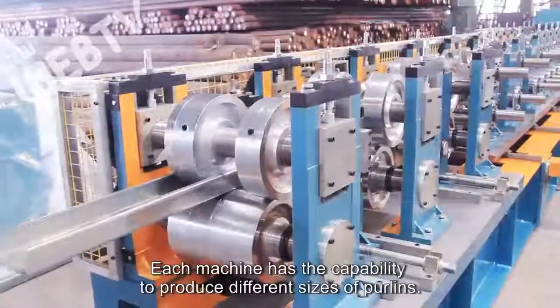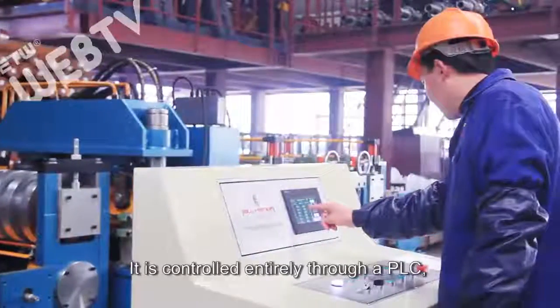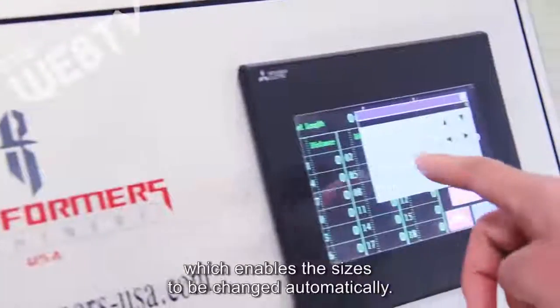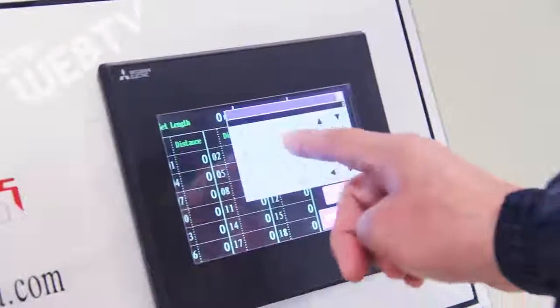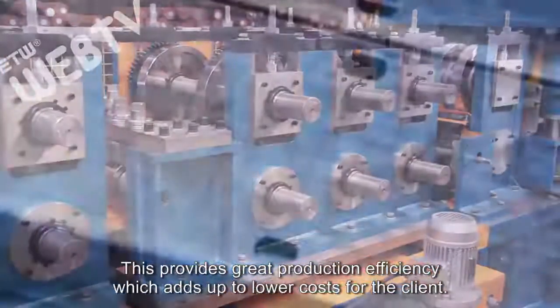Each machine has the capability to produce different sizes of purlins. It is controlled entirely through a PLC, which enables the sizes to be changed automatically. This provides great production efficiency, which adds up to lower costs for the client.